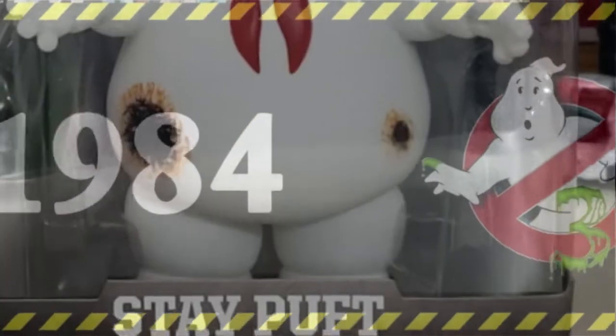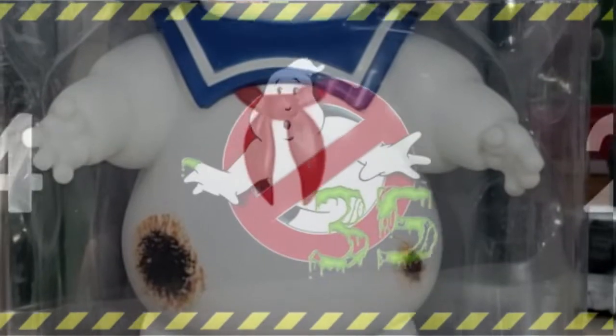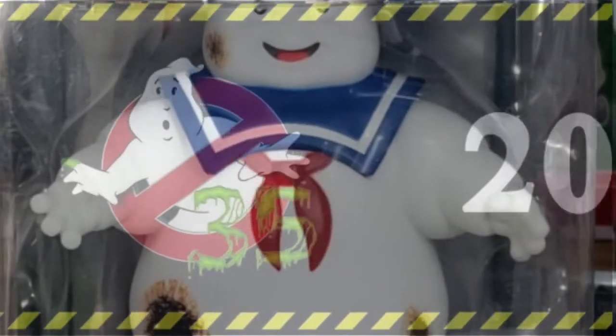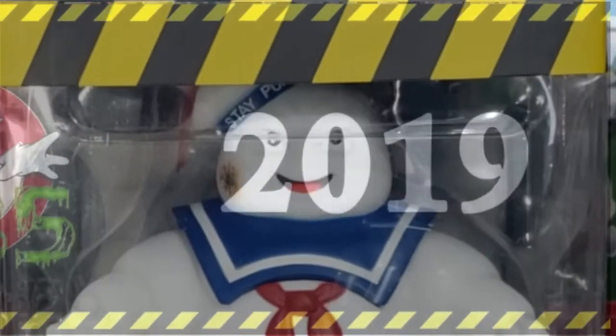I tried to think of the most harmless thing, something I loved from my childhood, something that could never ever possibly destroy us — Mr. Stay Puft. We used to roast Stay Puft marshmallows on the fire at Camp Wakanda. Hey guys, welcome back to Come Again TV, the only place on YouTube where all geek culture collides.